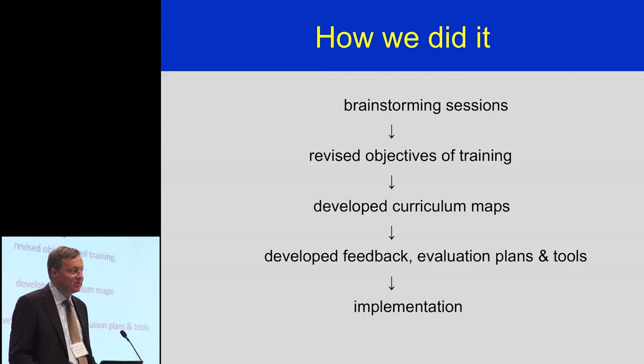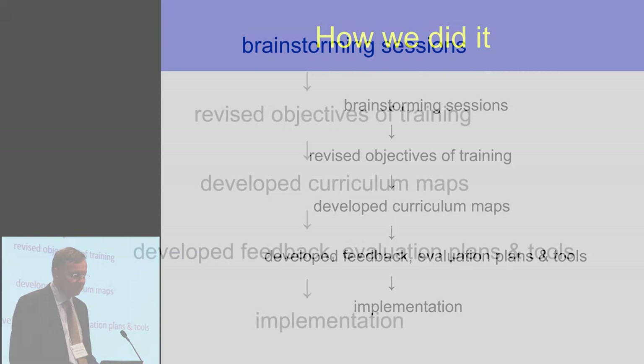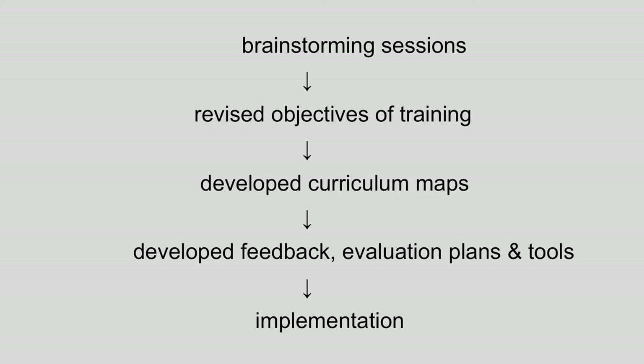Out of that we developed specific curriculum maps — an overall program curriculum map but also module- or rotation-specific curriculum maps which really outline the process of teaching, the assessments, and what the goal posts or milestones would be to determine competence. Out of that we had to develop an appropriate feedback process, evaluation plans and tools. The real trick was developing evaluation tools because nothing existed in literature at that time for orthopaedic surgery, let alone for the CanMEDS roles — the intrinsic CanMEDS roles. We worked intensely with our faculty and the post-grad office to develop the most modern tools we could, although they're not yet perfectly sensitive, specific, reliable, or valid — but with time we hope they will be.